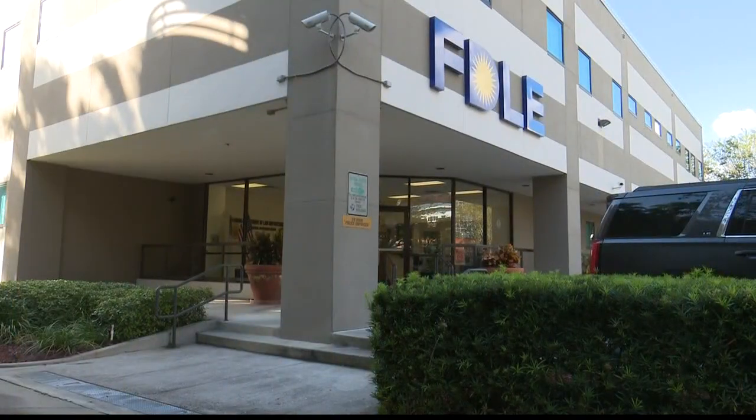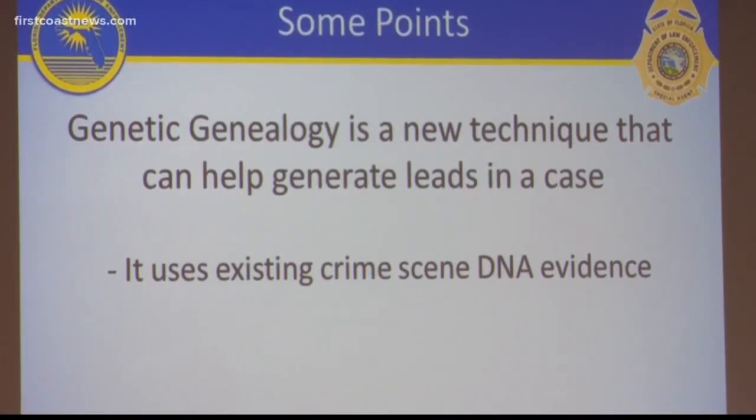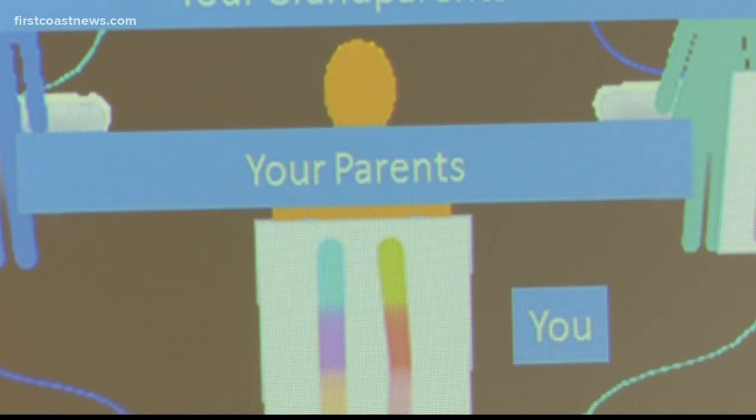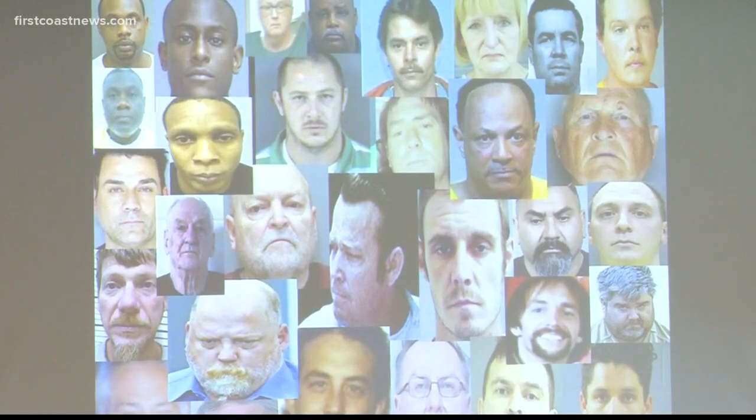For the rest of this story, we need to leave Jacksonville and head down to Orlando. This is where the Florida Department of Law Enforcement is located. I'd like to give you an understanding of how genetic genealogy is being used to solve cold cases. Inside the department, Chief of Forensic Services Lori Napolitano is giving a presentation about how her team has solved four cold cases in one year using genetic genealogy.